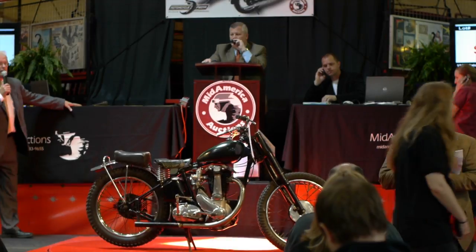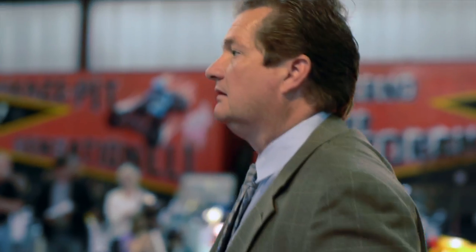Take it away — there it is! The Vincent Black Shadow is out of the building at $200,000.